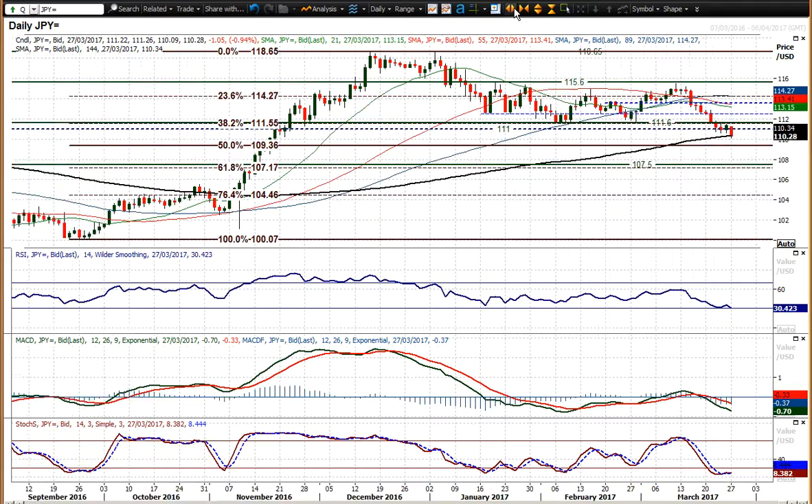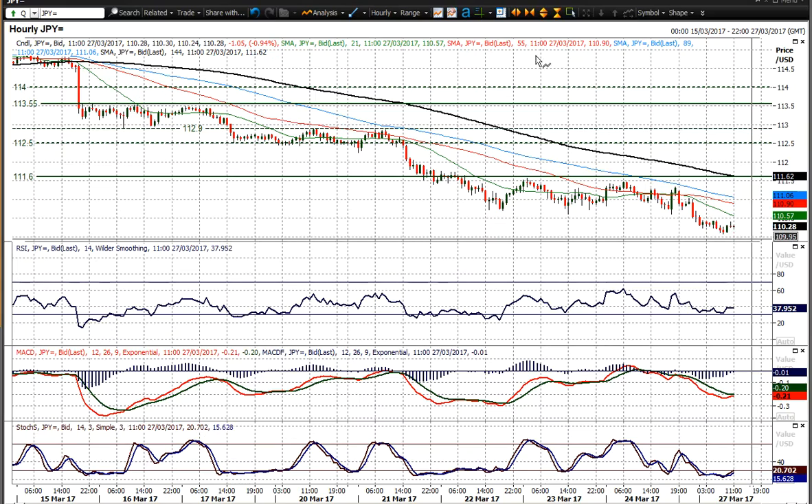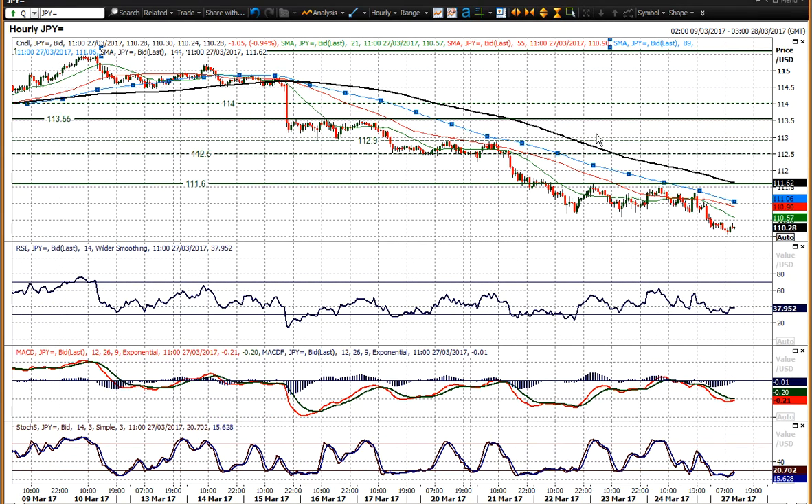It all looks very negative. On the hourly chart, the configuration is extremely negative as well. The 89-hour moving average is acting as resistance and currently comes in around the 111.00 big figure, so any rally towards 111.00 is now probably a chance to sell.